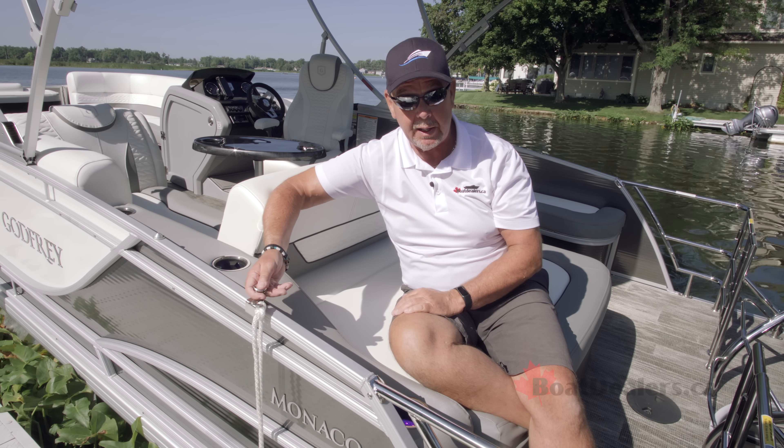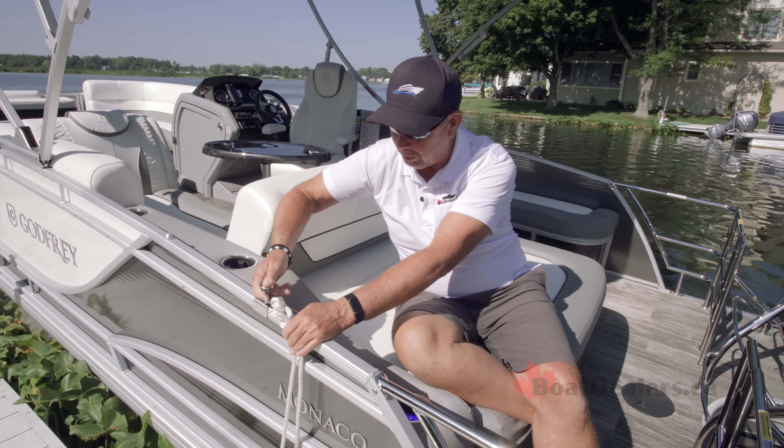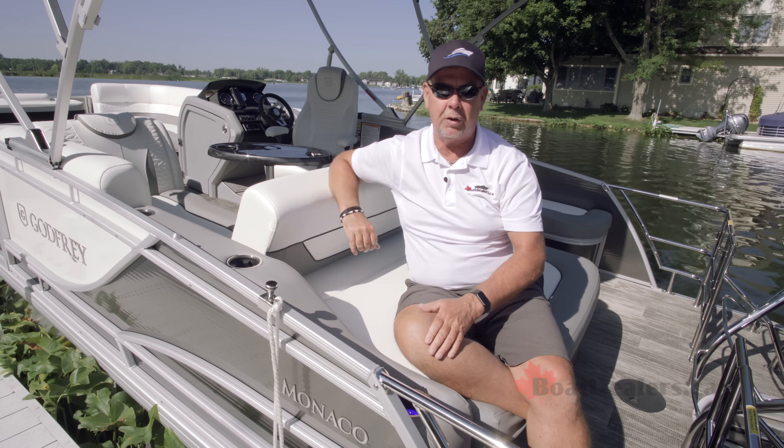There are a total of six simple-to-use fender cleats — watch, boom, your fender cleat removed, just like that. It's phenomenal how easy they are to use: three on the port side and three on the starboard side.